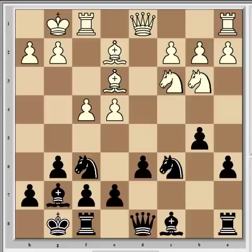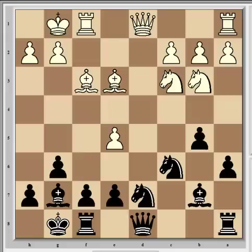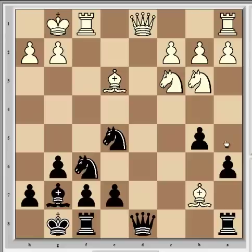Carlsen immediately played b5, threatening b4 and then simply knight takes e4. Play continued on both sides of the board in standard Sicilian style. Svidler had seen this idea and defended the threat with Bf3, taking aim at the loose knight on c6 and eyeing the rook on a8. Carlsen dealt with that immediately with Bb7, though the drawback is it allows the e5 push immediately since the bishop is loose on b7. Svidler gladly accepted the bait.